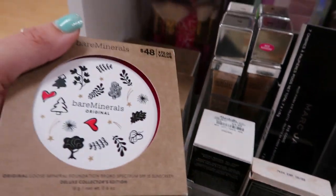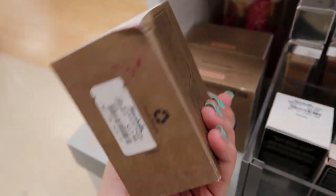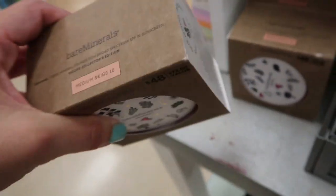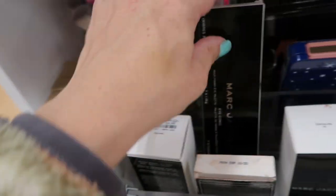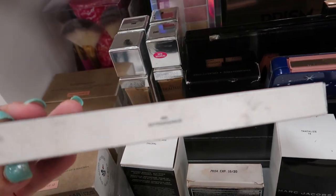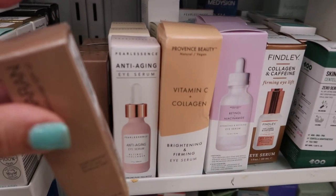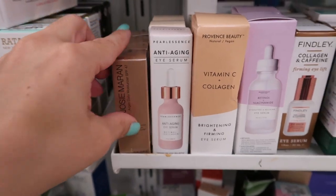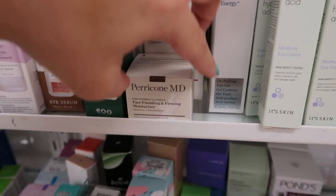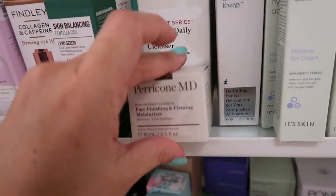Lots of Stila eyeshadow duos — Velveteen Dream, Classic Cashmere. There's their minerals loose mineral foundation — looks like a pretty big size, normally $48 and it's $17.99, just the medium beige color. Marc Jacobs Body Stack is $9.99. There's an eyeshadow palette Extravagance for $19.99. This little Josie moisturizer with SPF 47 is only $4.99 for 0.5 oz. There's also a Pericomb moisturizer for $5.99 in 0.5 oz.